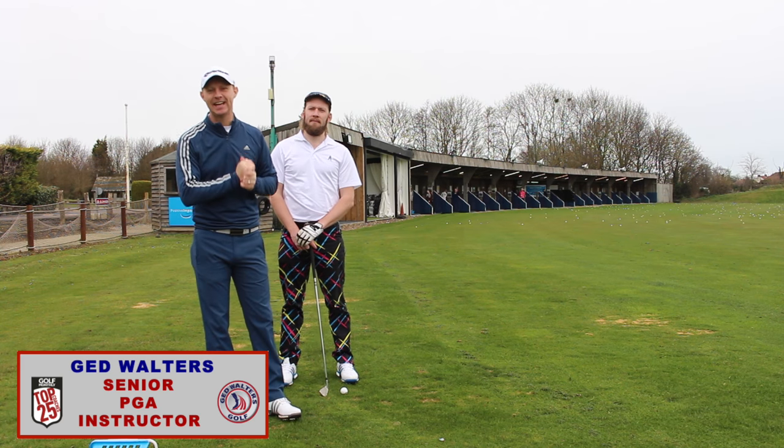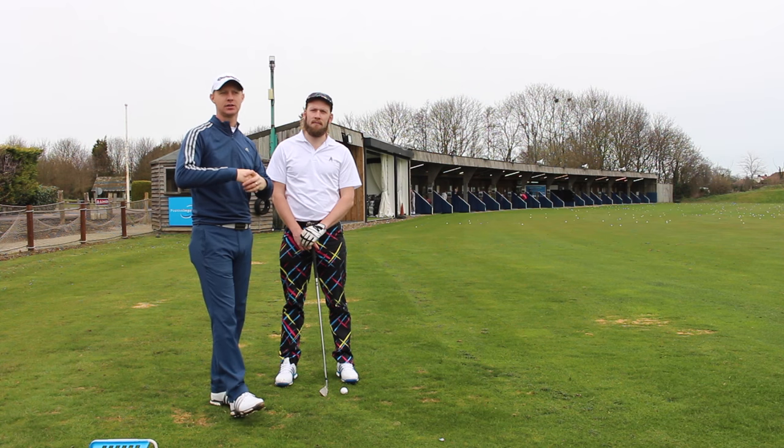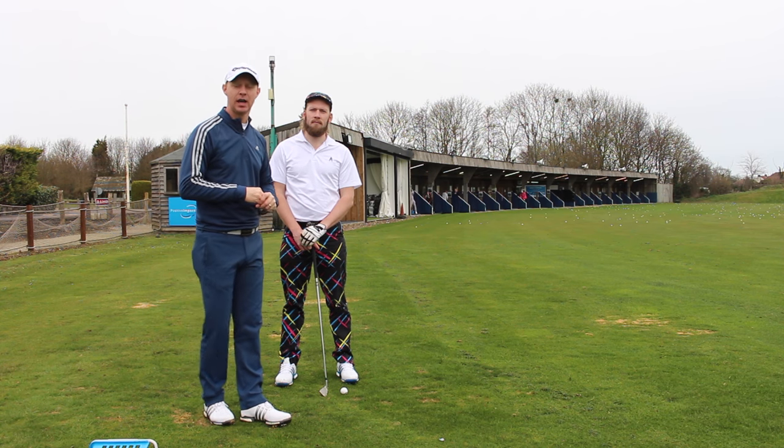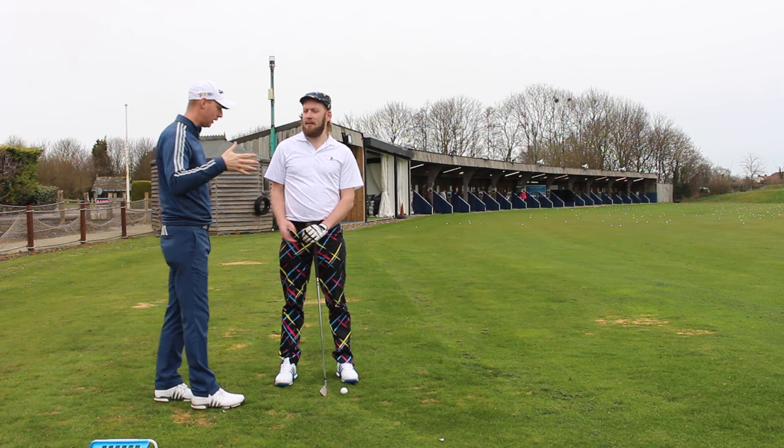Right guys, Jed Walters here. Today I'm down at Manson Golf Centre on the outskirts of Broadstairs and Ramsgate — I think it's officially Ramsgate in Kent. And I am with what you know as Lloydy Golf from Instagram. Lloydy, welcome.